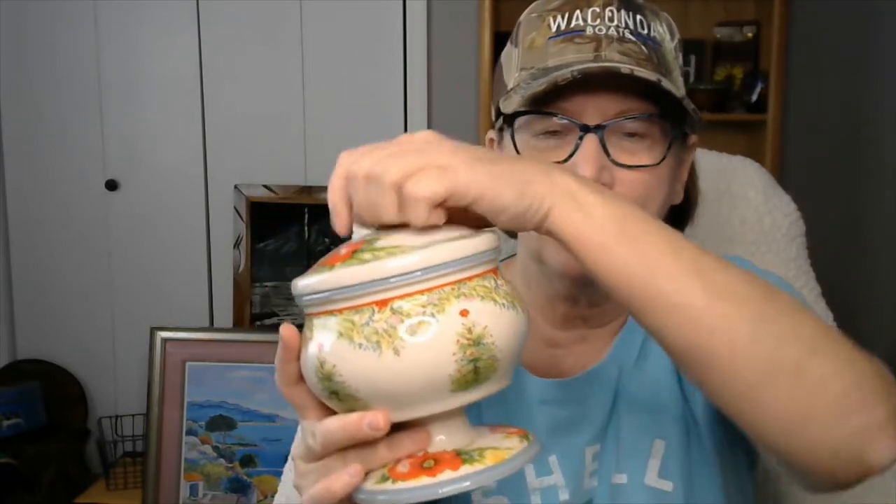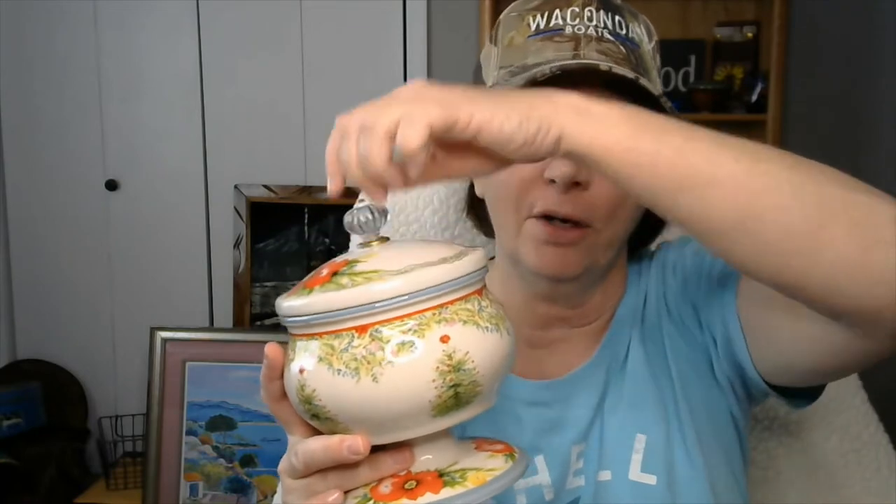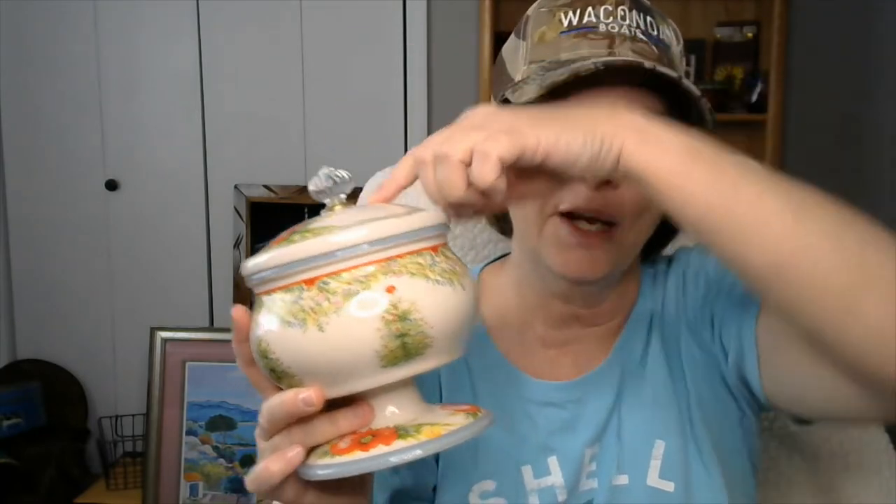This is Pioneer Women, marked on the bottom. She's based out of Oklahoma, I think. And this is Christmas, and it's a candy jar — I mean, not a cookie jar, but a candy jar.